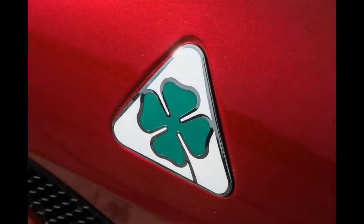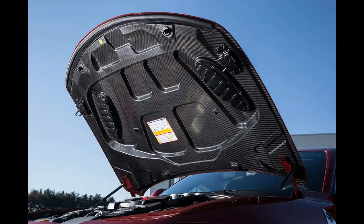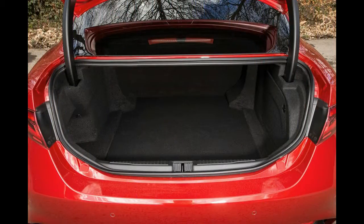So it's wise for Alfa UK to have chosen to undercut not only the pricey C63 S but also the equivalent M3 Competition.